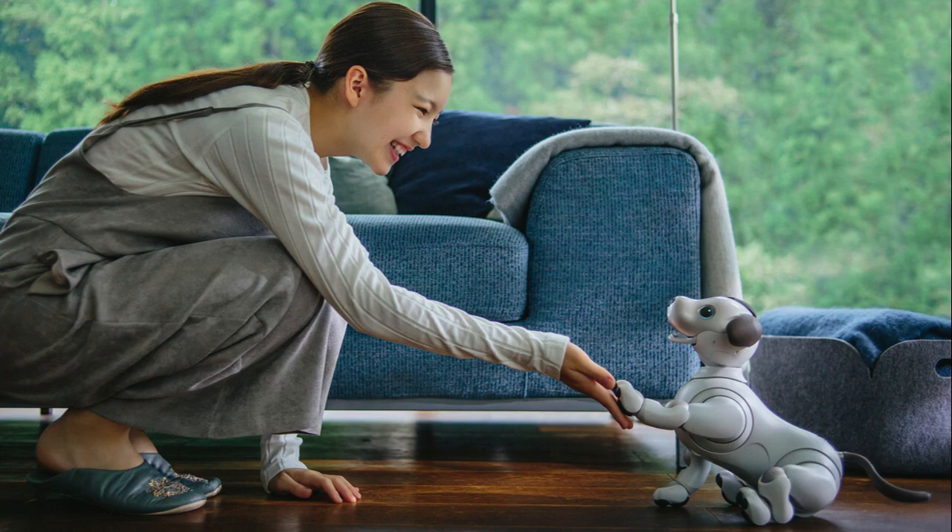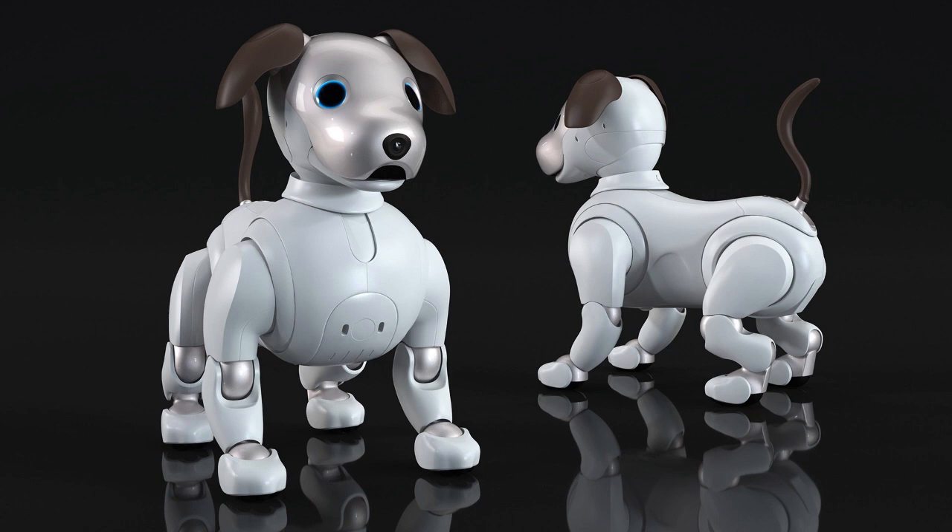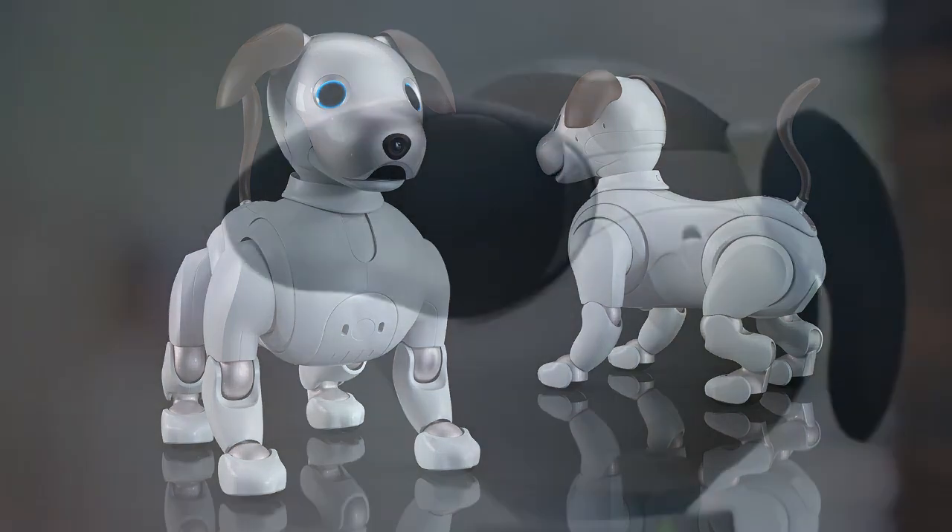Key features of the Sony AIBO robot dog typically include Design. AIBO robots are crafted to closely resemble the appearance of real dogs, with a focus on lifelike movements, expressions, and physical features.